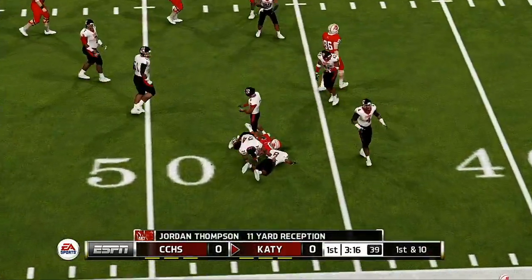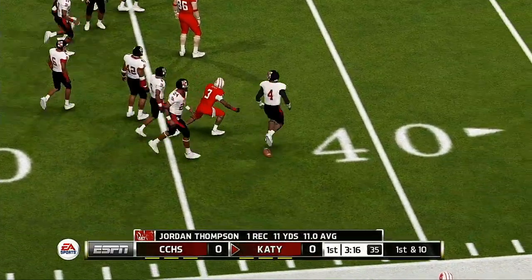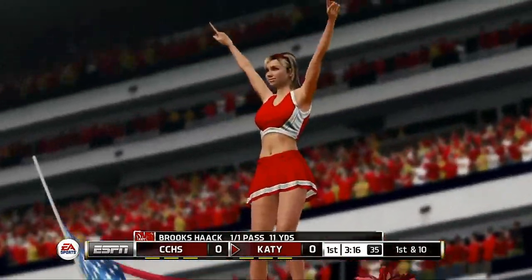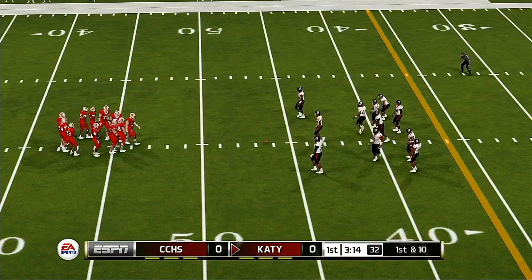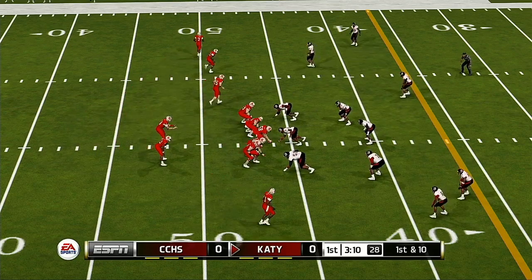Gets it out to his receiver in a hurry, and they make the stop at the 46. He looked pretty cool back there. Even with the outside linebacker blitzing, he made an accurate throw, and the result is a new set of downs. First down, 10 to go, all on the 46.